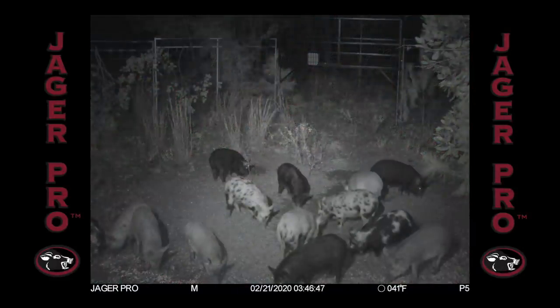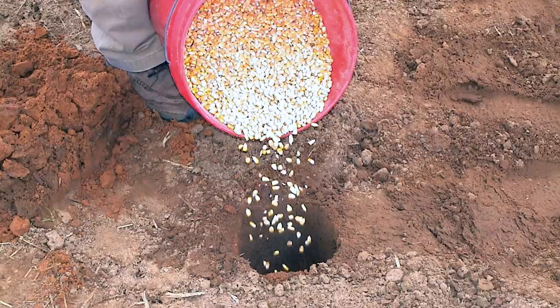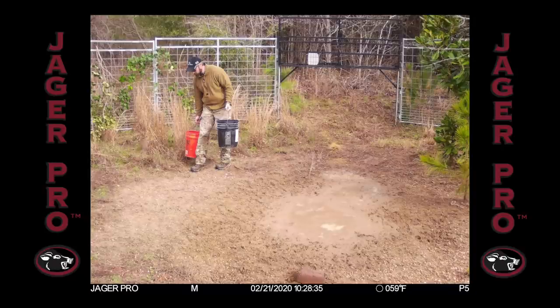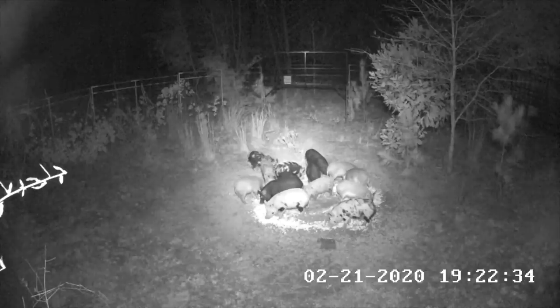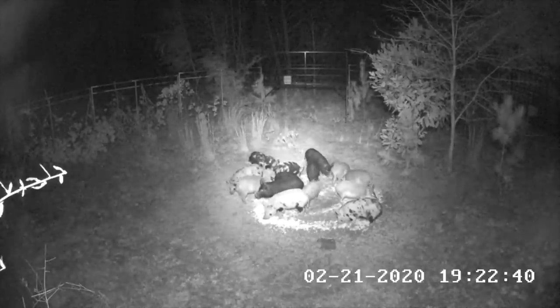The JaegerPro app continues to feed us intel on the sounder, and lo and behold, only juveniles are in the enclosure. We make a command decision to capture the juveniles and hopefully lure the sows into a quick reaction force bait site at a later time. This is accomplished by digging a hole approximately 2 feet deep and filling with water and corn. With the decision made, I grab plenty of bait to keep them occupied in the trap. It's February 21st, and we are preparing for a gate closure that evening. My phone alerts me later that evening of movement on the main trail leading to the trap. I switch over to the live video, and all 14 juveniles are in the enclosure.